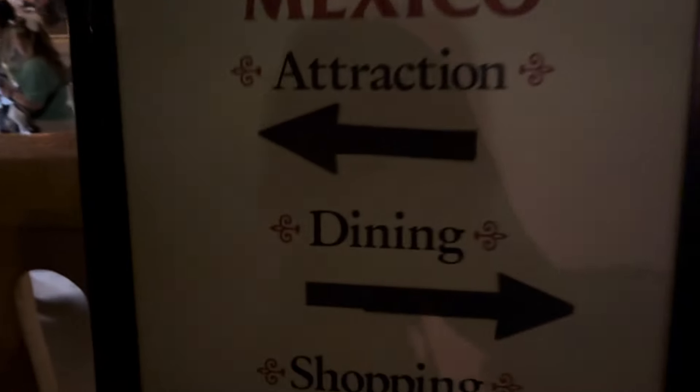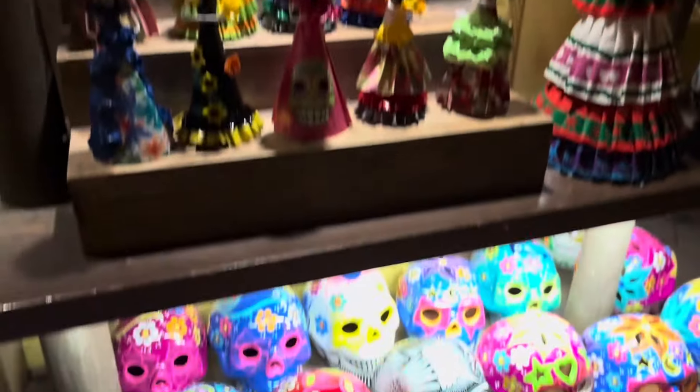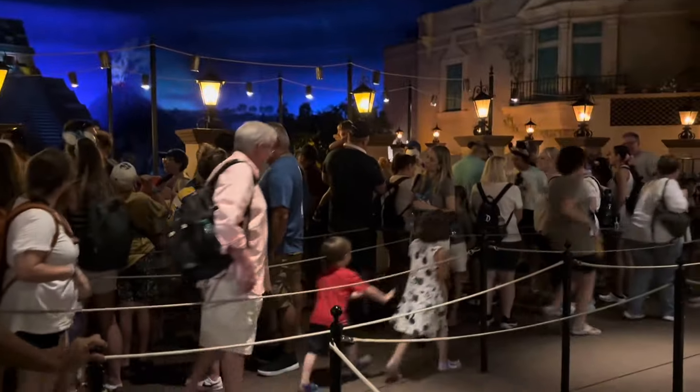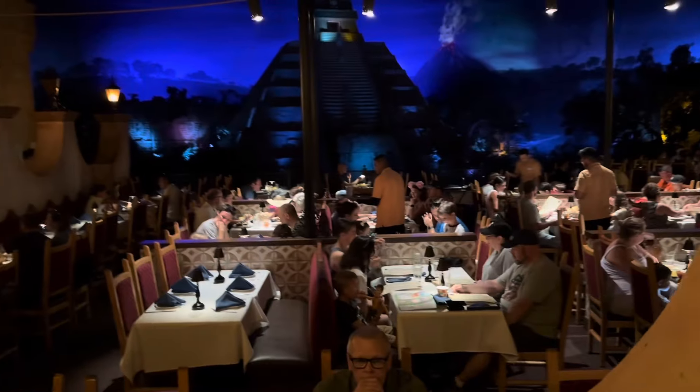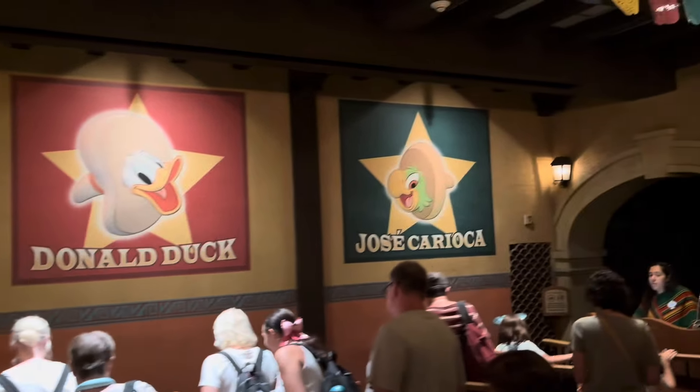Entering Mexico. Most of the pavilions haven't got a ride, but Mexico, Norway, and France do - I think there are three of them. We were talking about a UK ride but that got shelved with COVID and money. One of our favorite rides here at Epcot is the Gran Fiesta Tour Plaza de los Amigos. There are shops, dining, and the attraction. All the stuff is handcrafted and made in the country of origin. We didn't have too big a wait - about 20 minutes.